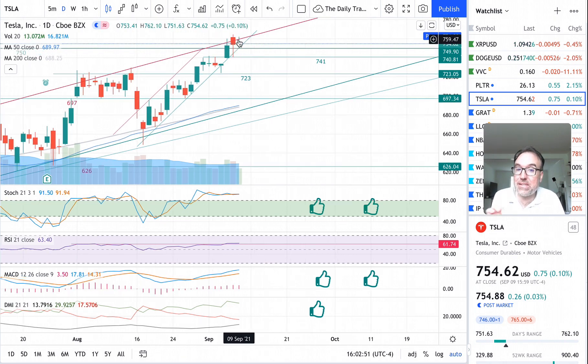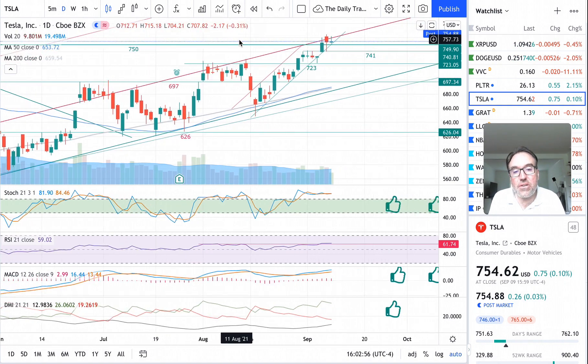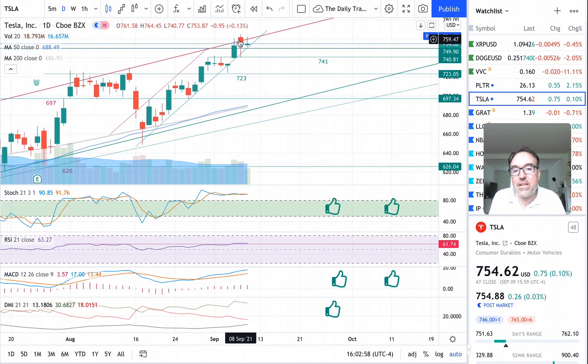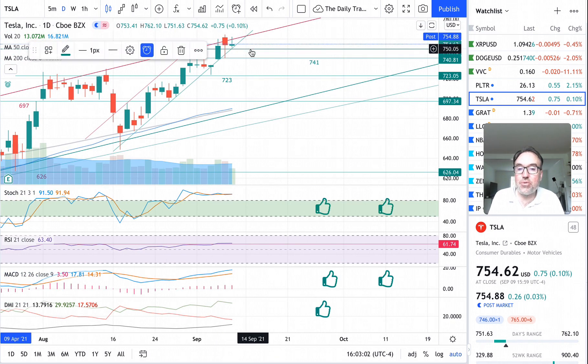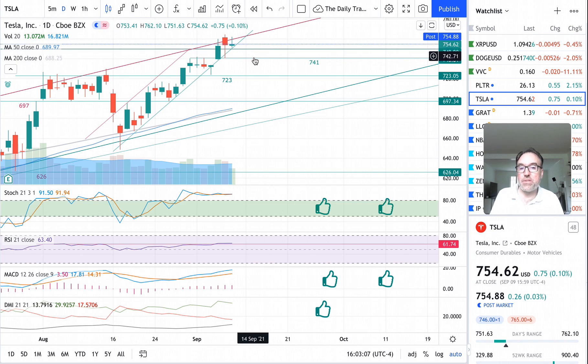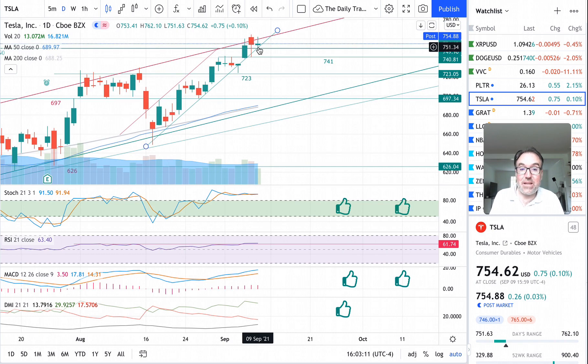Right now we are right smack on the resistance. I'm going to keep it this way. We seem to be bouncing on $750. So we have $750 as a support and $741 as a support — we are very close to $750.